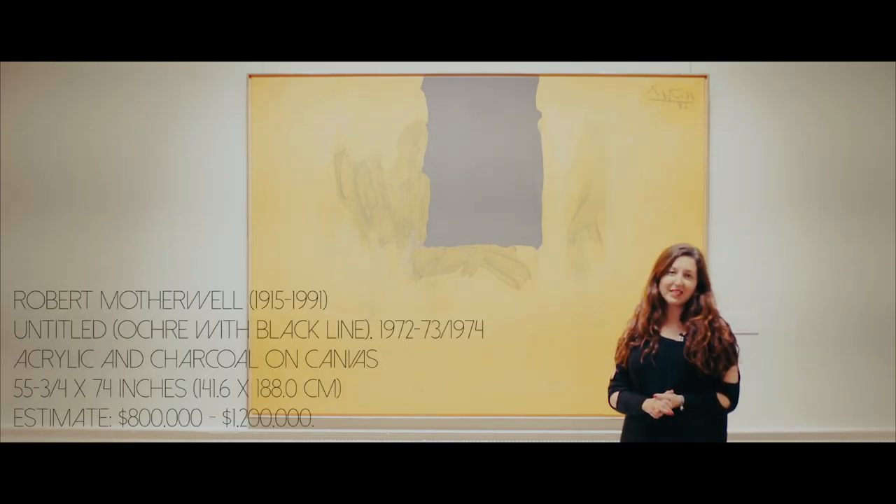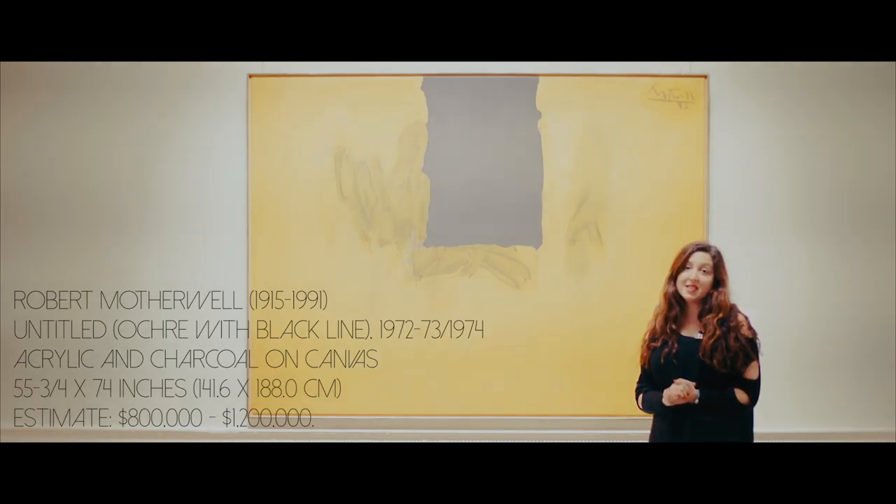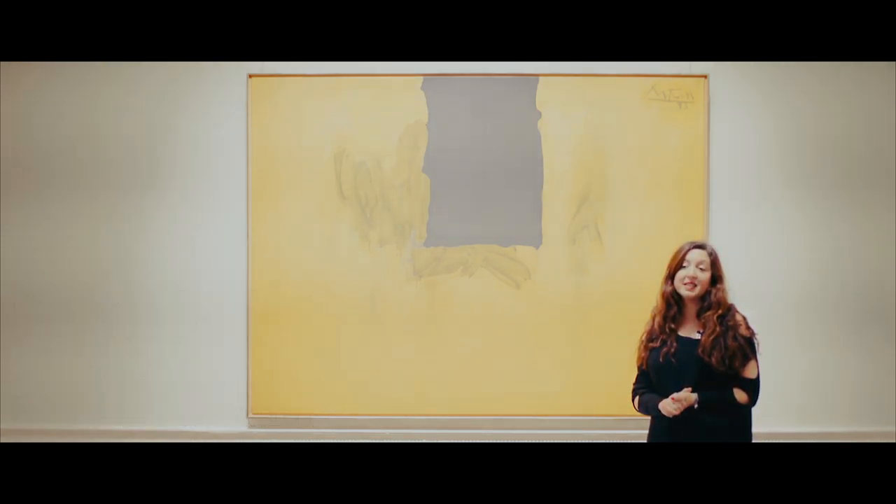What's really wonderful about this painting is that it is in spectacular condition. It's so fresh to the market — it's been in one family since they purchased it from Nerdler Gallery in 74, and we are just thrilled to have it.